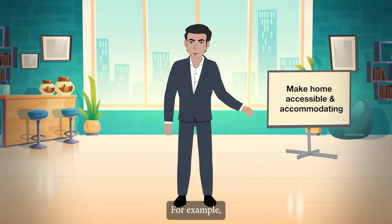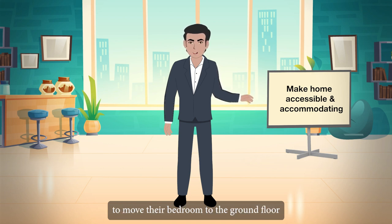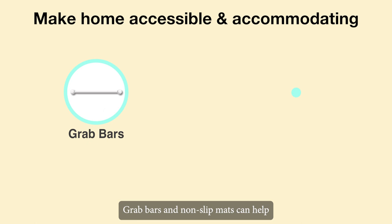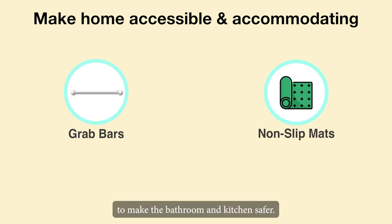For example, encourage the elderly person to move their bedroom to the ground floor to avoid stairs. Improve the lighting in your home. Grab bars and non-slip mats can help to make the bathroom and kitchen safer.